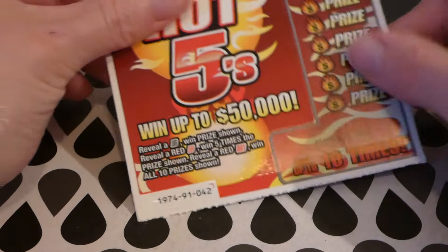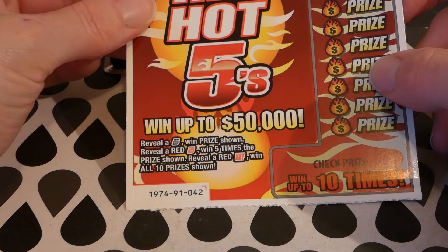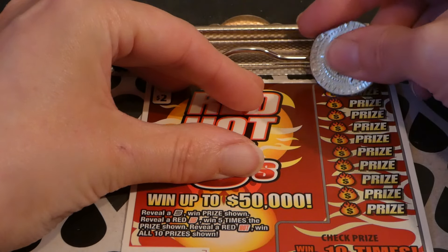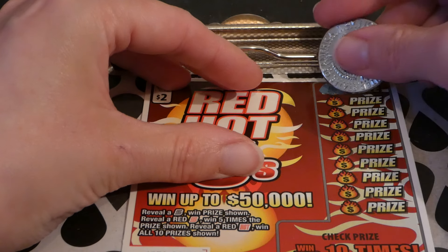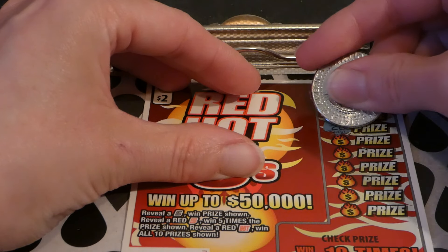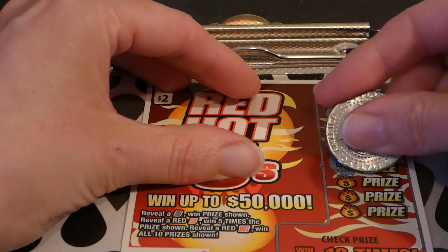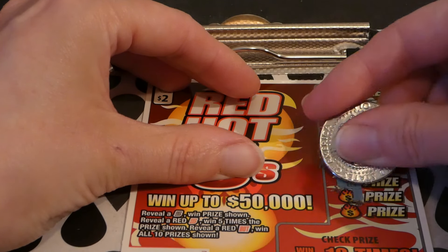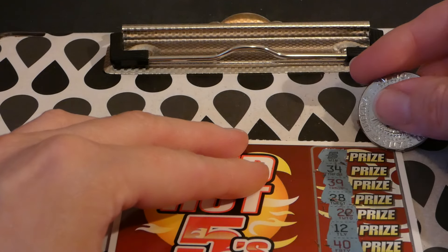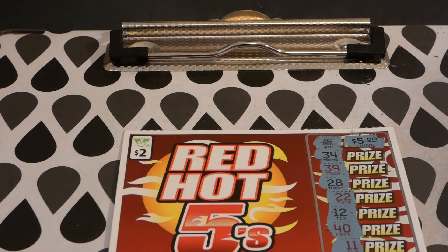Let's see if we can get a winner on this last one. One of those red symbols would be really awesome. Ticket number 42 — we got a black five already in the top! 34, 39, 28, 22, 12, 40, 11, 19, and 23. Another five dollar winner — hey, that's not too bad!